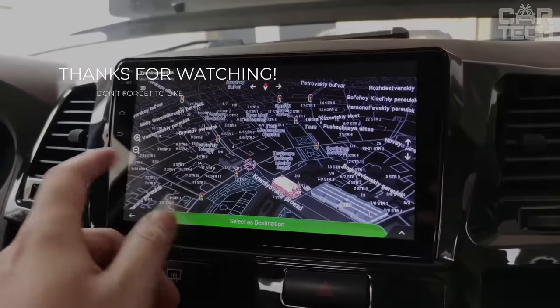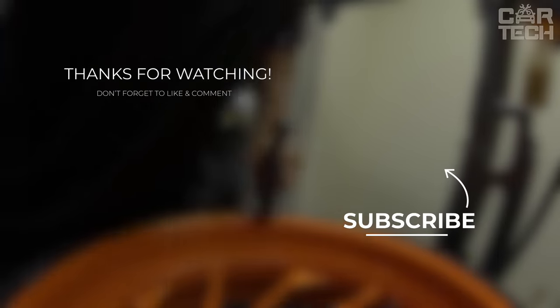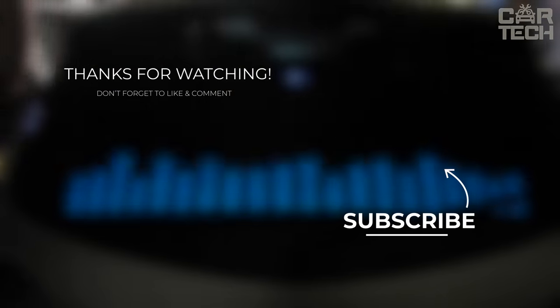Keep on rolling, stay safe, and keep upgrading your automotive experience. Until next time, see you soon!